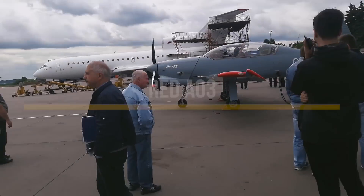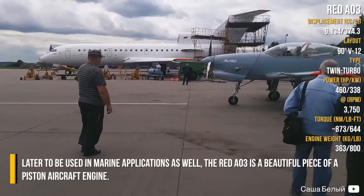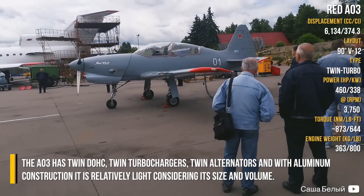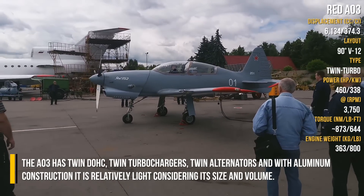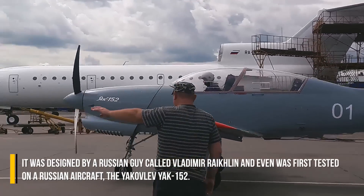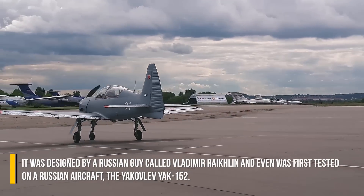Red AO3 — later to be used in marine applications as well, the Red AO3 is a beautiful piece of a piston aircraft engine. The AO3 has twin double overhead cams, twin turbochargers, twin alternators, and with an aluminum construction, it is relatively light considering its size and volume. It was designed by a Russian engineer called Vladimir Reiklin and was first tested on a Russian aircraft, the Yakovlev Yak-152.